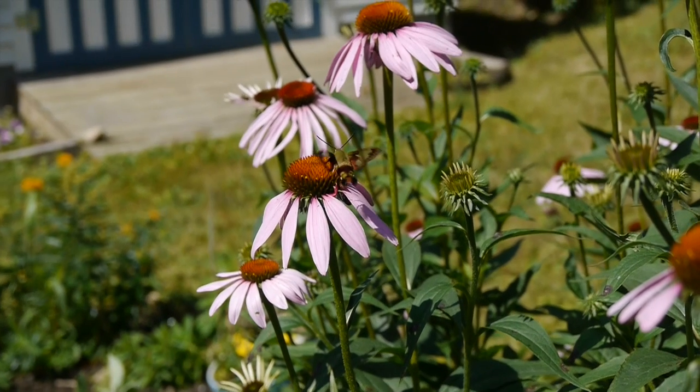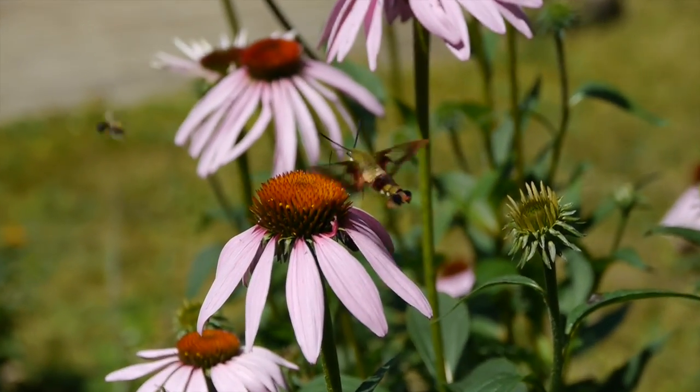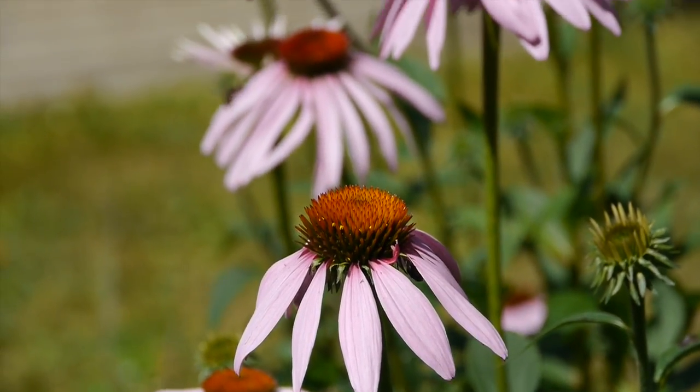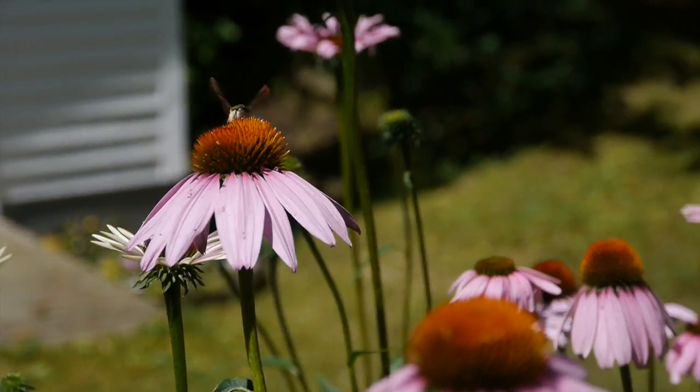I first saw this beautiful creature several years ago and thought it was a hummingbird until I noticed that it had antennae. Its wings were clear and it did not have a beak. Instead, it uses a long tongue called a proboscis to reach deep into flowers.